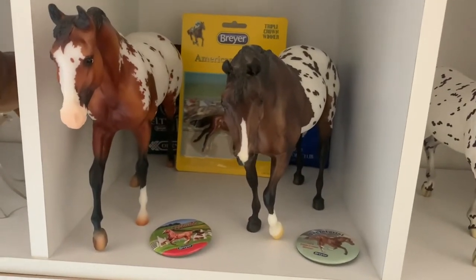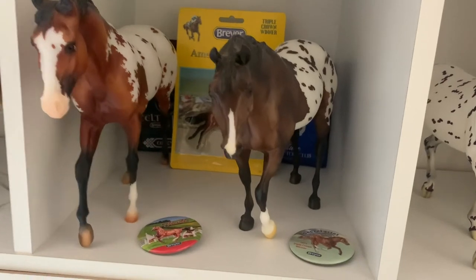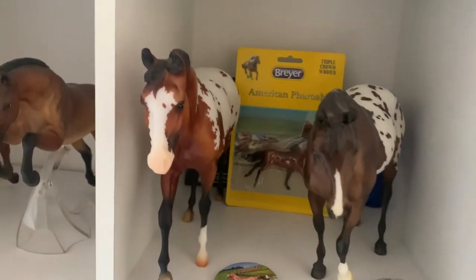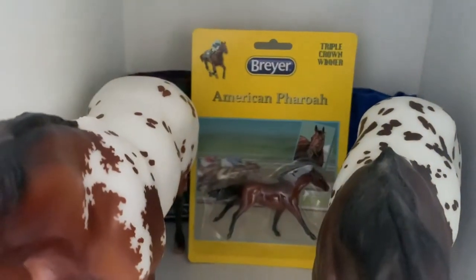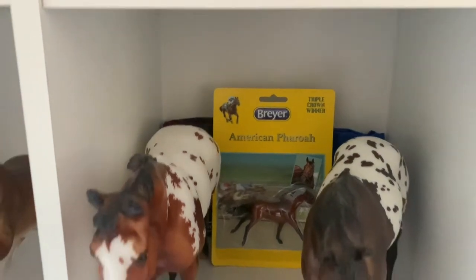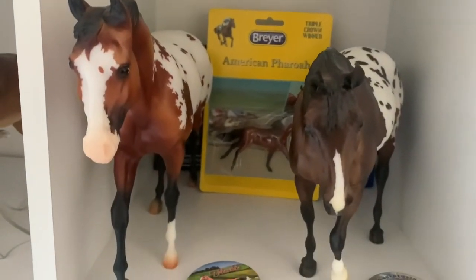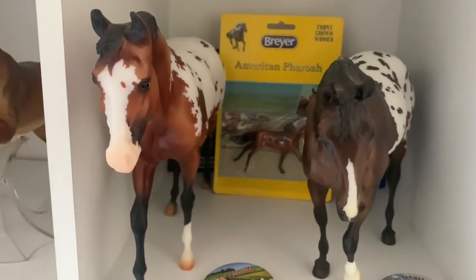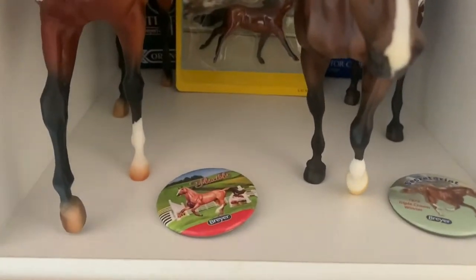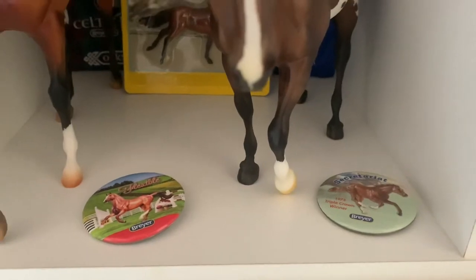Then we have my 70th Anniversary Indian Pony, the matte version — I'd love to have the glossy someday. Just at the back there I have my inbox American Pharaoh Stable Mate and a couple of little Stable Mate bags — one is for Orkney, the other is Shalice — and then two pins: Flexible and Secretariat.